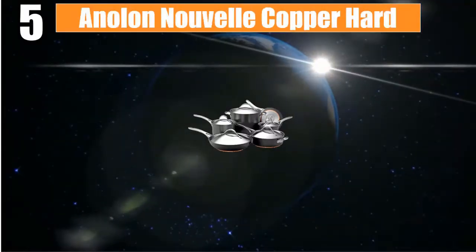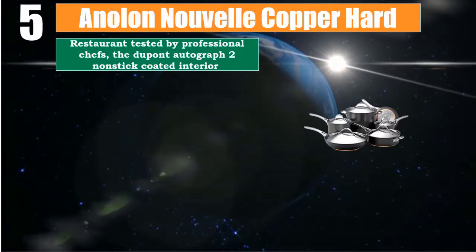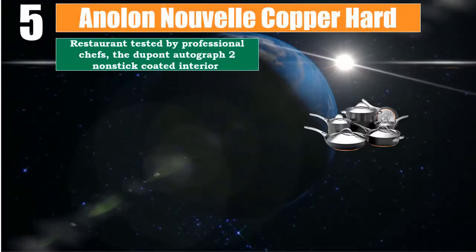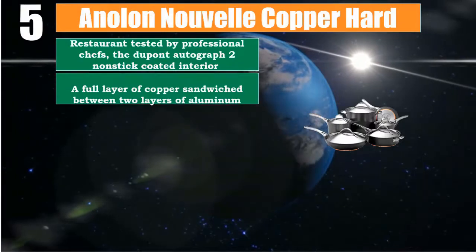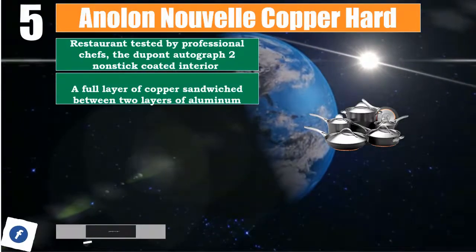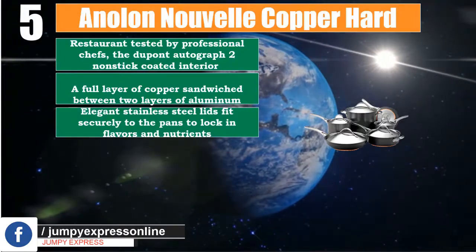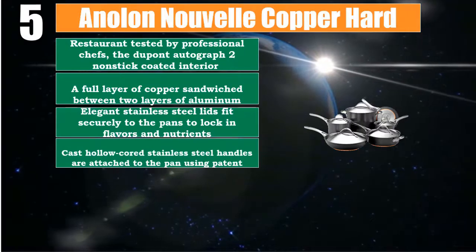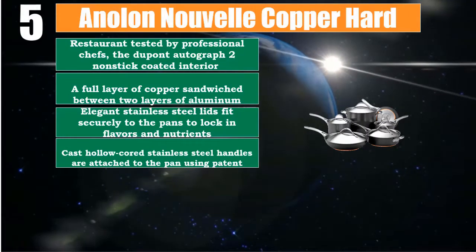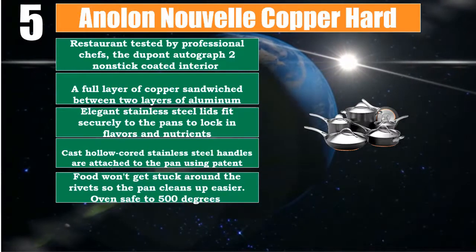Number 5: Aniline Nouvelle Copper Hard. Restaurant tested by professional chefs, featuring the Dupont Autograph 2 non-stick coated interior with a full layer of copper sandwiched between two layers of aluminum. Elegant stainless steel lids fit securely to lock in flavors and nutrients. Cast hollow-cord stainless steel handles are attached using patent rivets, so food won't get stuck and the pan cleans up easier.